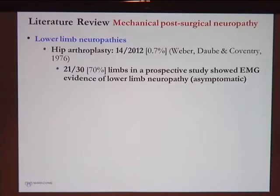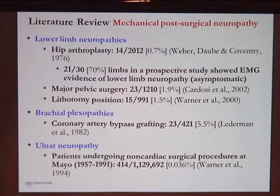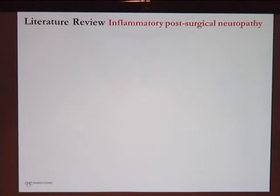The incidence of mechanical post-surgical neuropathies is not very common across various studies, including lower limb neuropathies following hip arthroplasties, pelvic surgeries, lithotomy position cases, CABG — which often causes brachial plexopathies with weakness and pain in the arms — and ulnar neuropathies, which are a common finding though not very frequent in this retrospective review.